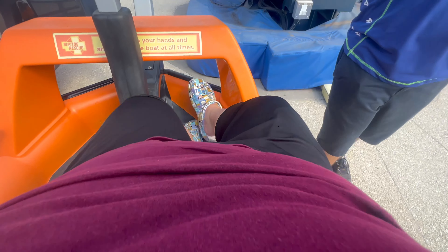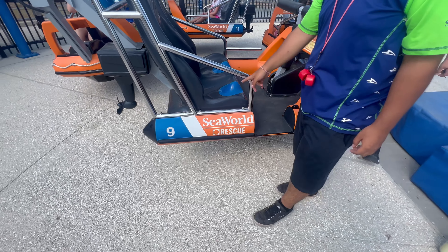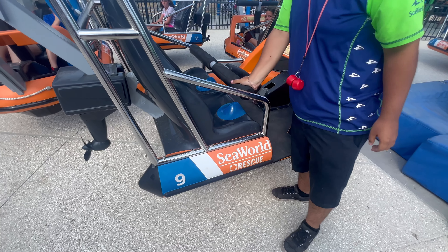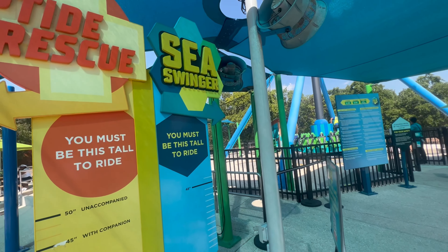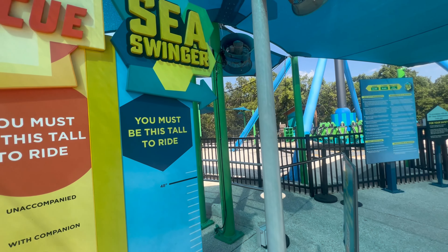There it is — how far down does it have to get? Right there. Sea Swinger is having some mechanical difficulty, but I did test it last time and it did not pass the fat test.